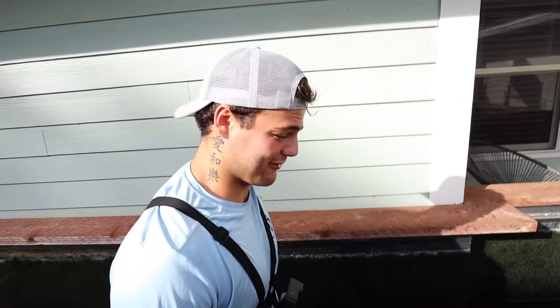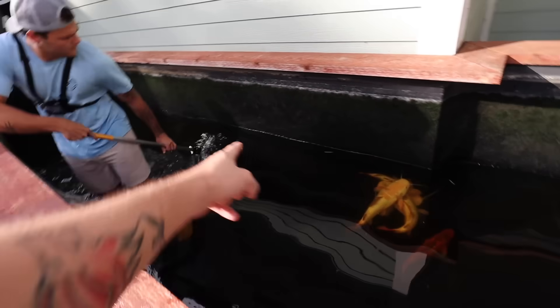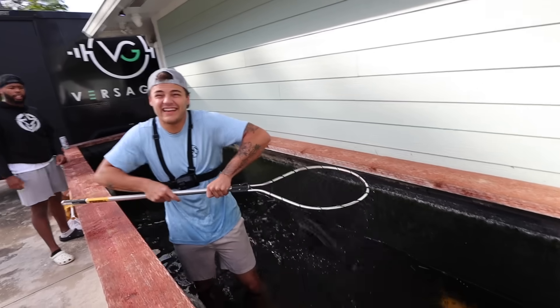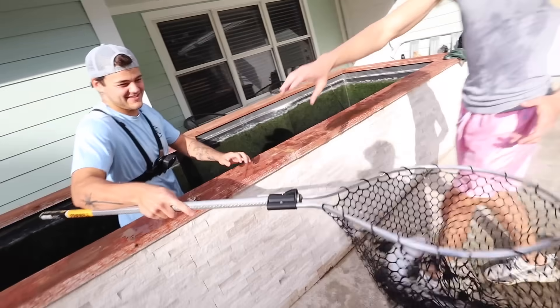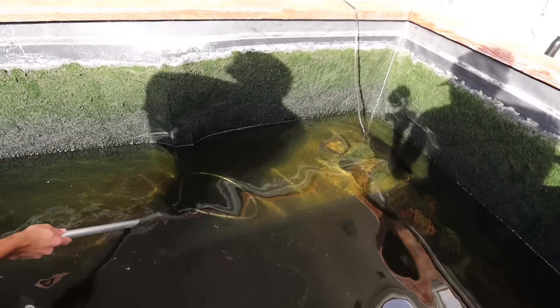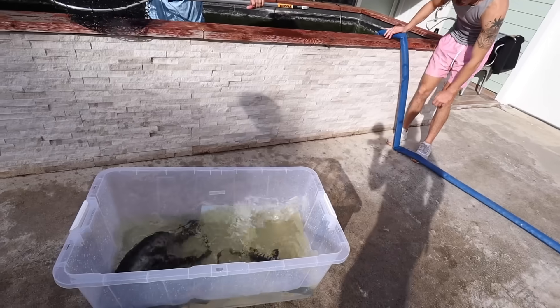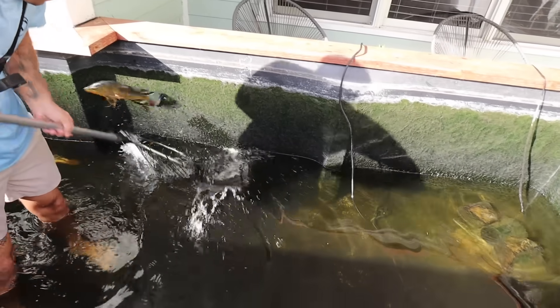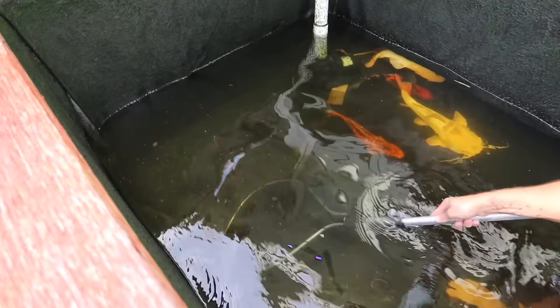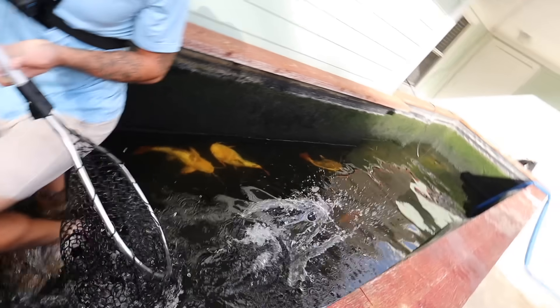Thank goodness I bought those bins yesterday. You got him — good snag! This thing is so pretty dude, they do not play around. These catfish are insane! It's a peacock — get that peacock! Come on peacock, he's jumping, he's gonna jump!